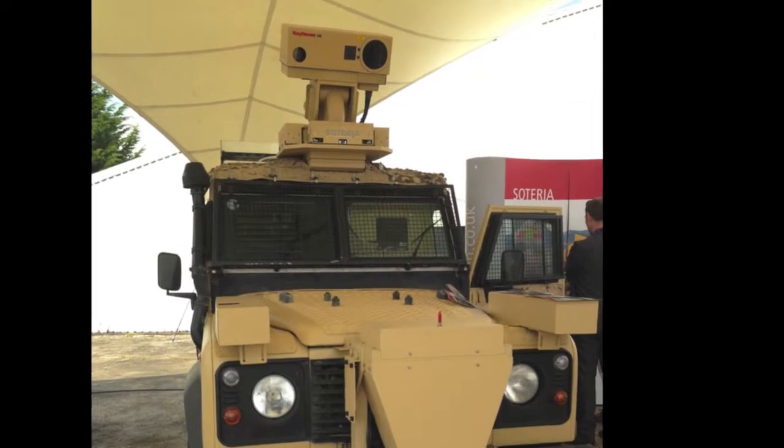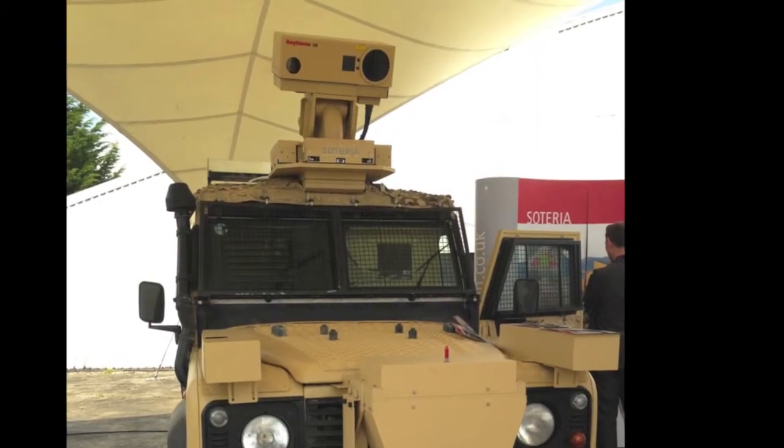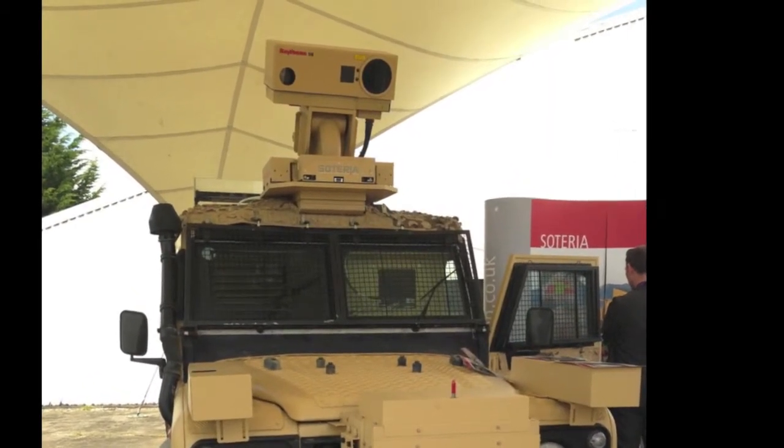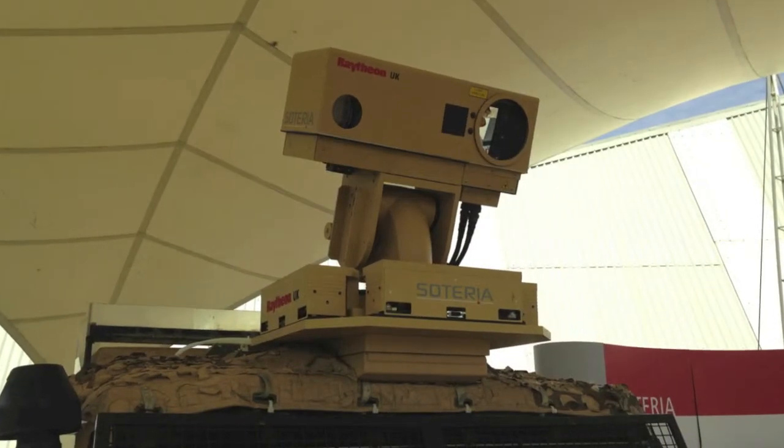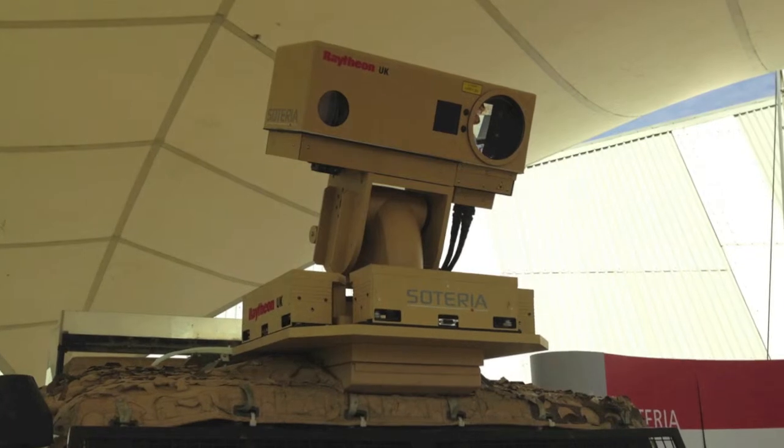Perhaps one of the most surprising vehicles was this Land Rover set off to one side of the main display area, on the Raytheon stand, showing off the company's laser-based Soteria mine detection and route-proving package, which was classified until very recently.